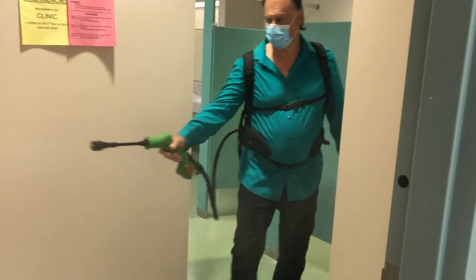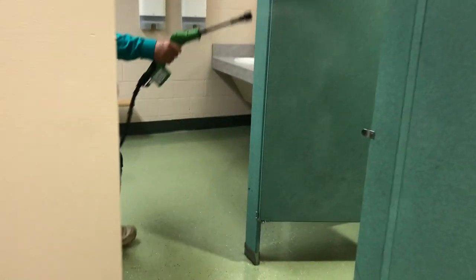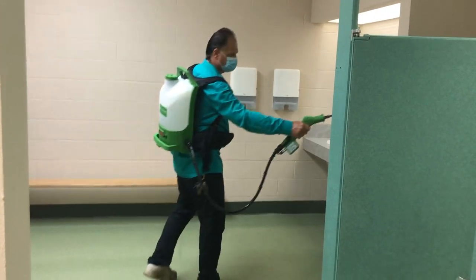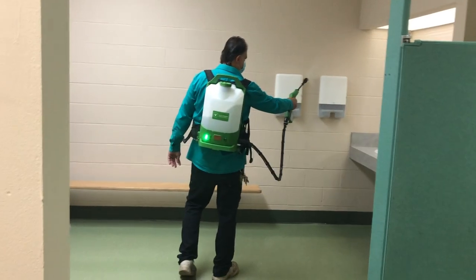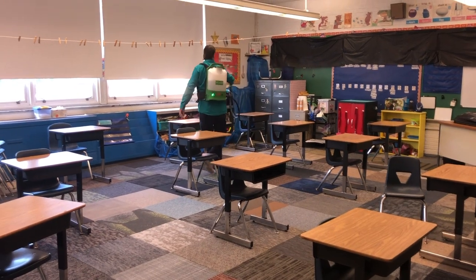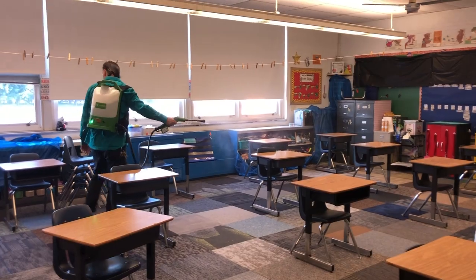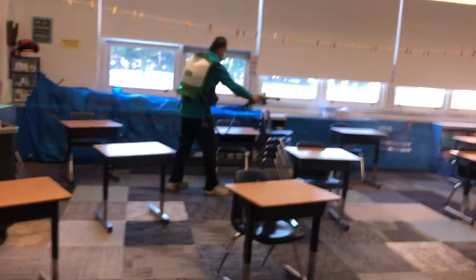Our maintenance staff will disinfect the building with a special machine that has mist that adheres to the surfaces. We will be walking around the building and classrooms before school, after school, and doing the cafeteria and bathrooms periodically throughout the day.